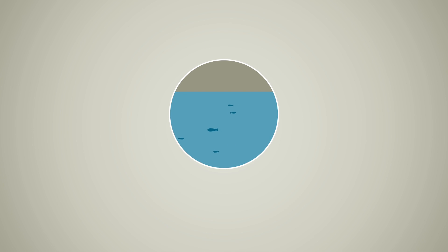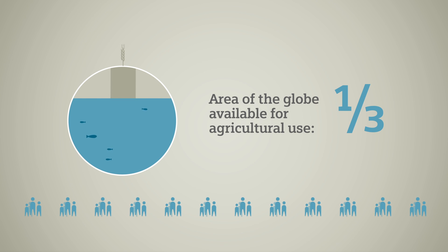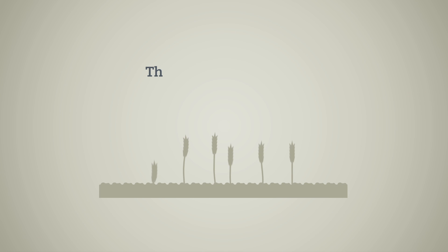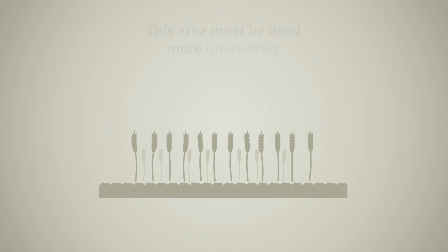70% of the Earth's surface is water, and only 30% is land. What this means is clear: the same amount of land has to feed increasing numbers of people. The available acreage for agricultural use must be treated more intensively to achieve greater yields.